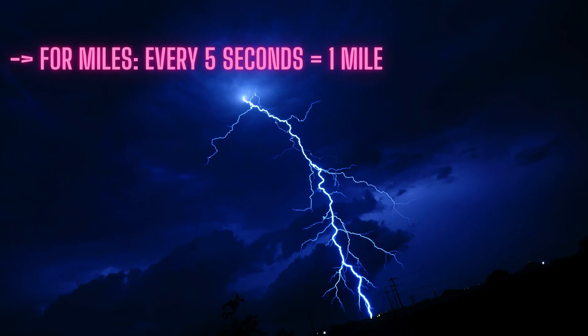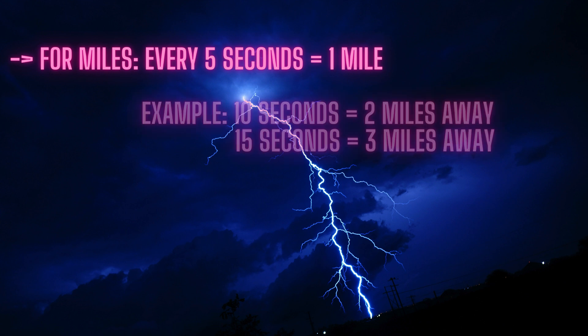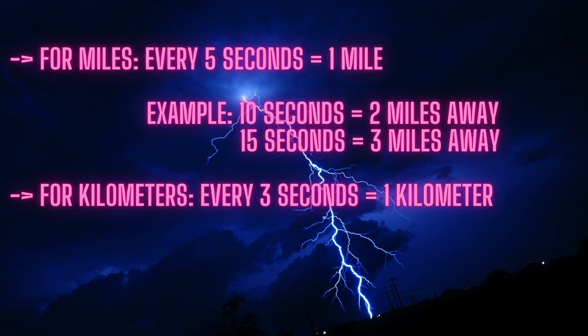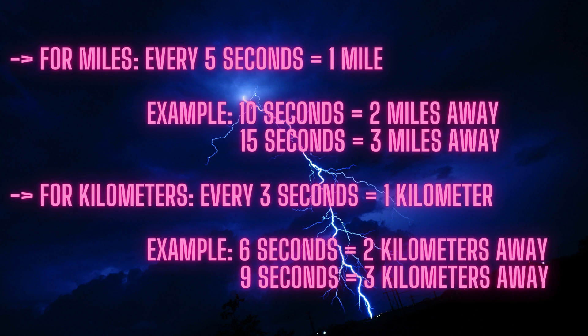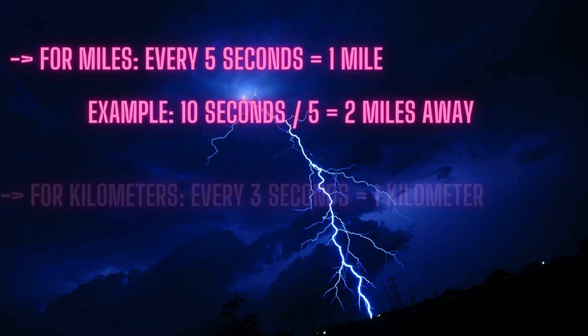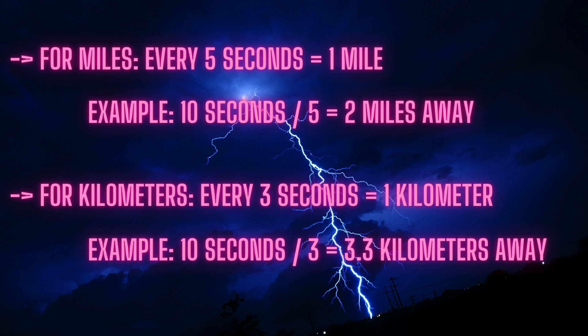Here's the magic part. For miles, every 5 seconds you counted equals roughly 1 mile of distance between you and the lightning strike. For example, 10 seconds equals approximately 2 miles away, and 15 seconds equals approximately 3 miles away. For kilometers, it's even simpler — every 3 seconds equals roughly 1 kilometer. For example, 6 seconds equals approximately 2 kilometers away, and 9 seconds equals approximately 3 kilometers away. So if you counted 10 seconds, the lightning was about 2 miles away — 10 divided by 5 — or about 3.3 kilometers away — 10 divided by 3. Easy, right?